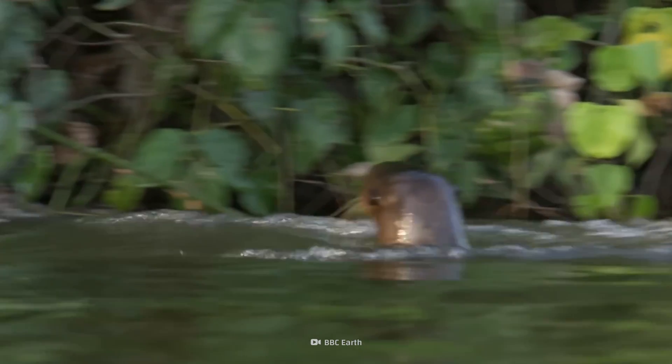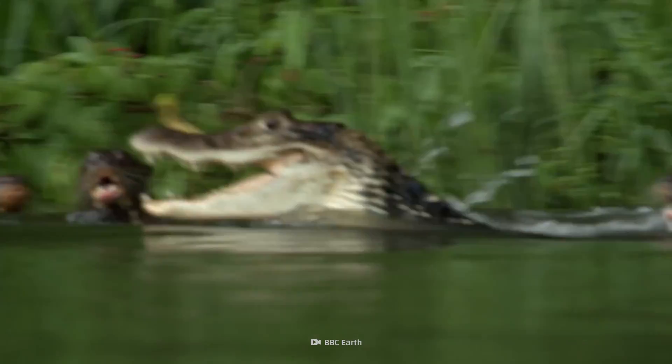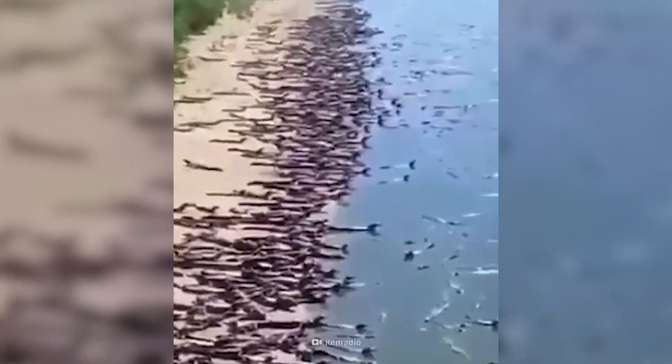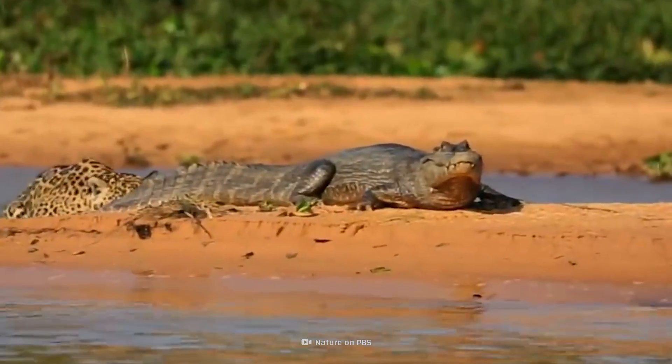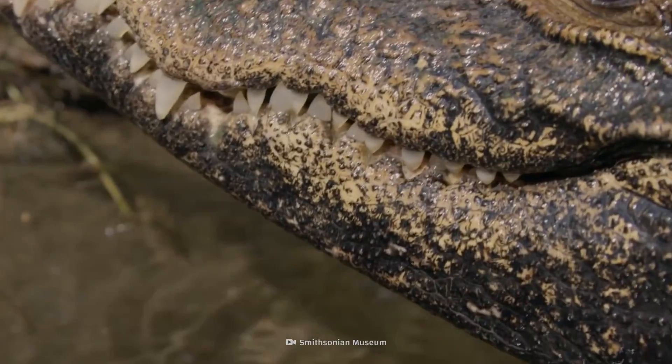Giant otters, who share the Amazonian waters with caimans, are a lot braver. Sunbathing on the beach and wrestling to win top spot on the food chain is what caimans do — and that's what makes them crazy creatures.